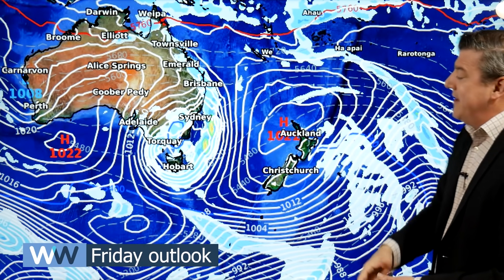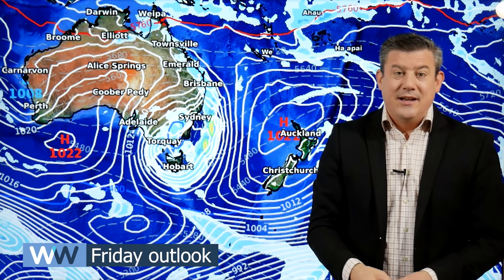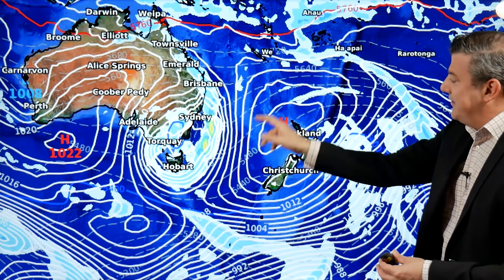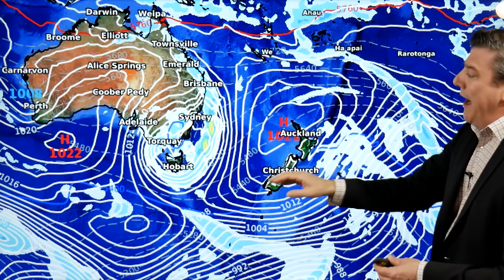And then as we get to the end of the week, high pressure is in charge at the top of the country. So really northern New Zealand — if we go back to our climate watch update, we said that many parts might not be getting a huge amount of rain in the north. You see these big highs — that's part of the reason why. But there is another low on the way.